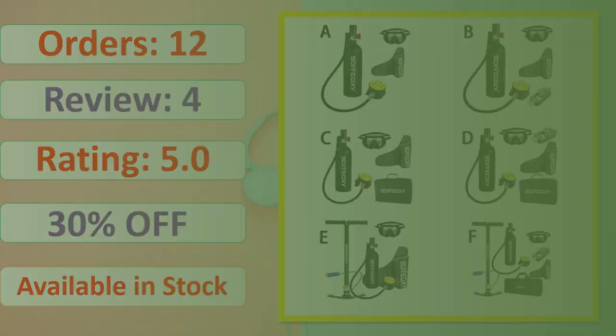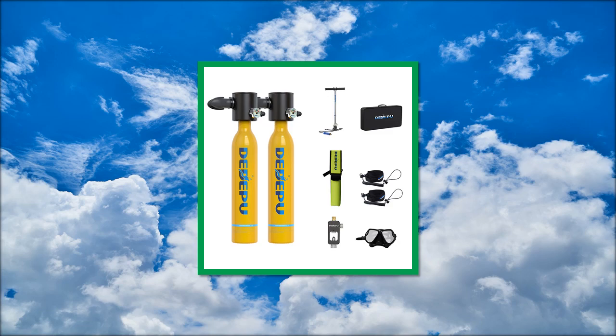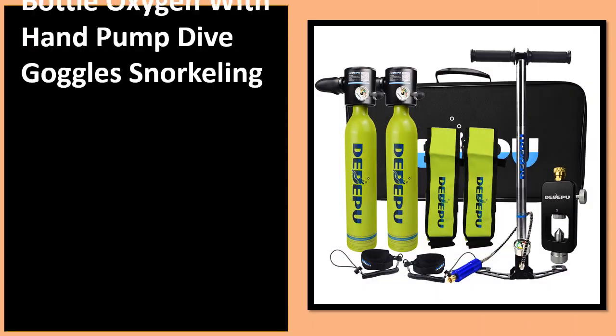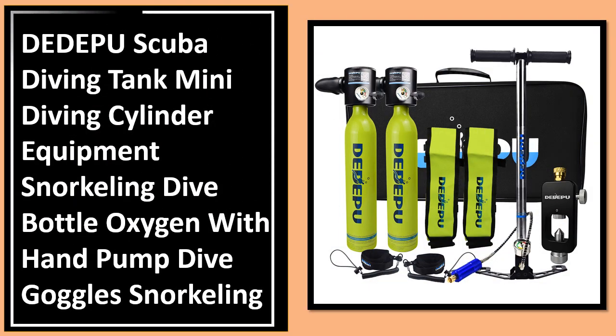At number 1: orders, review, rating, percent off, link on description.